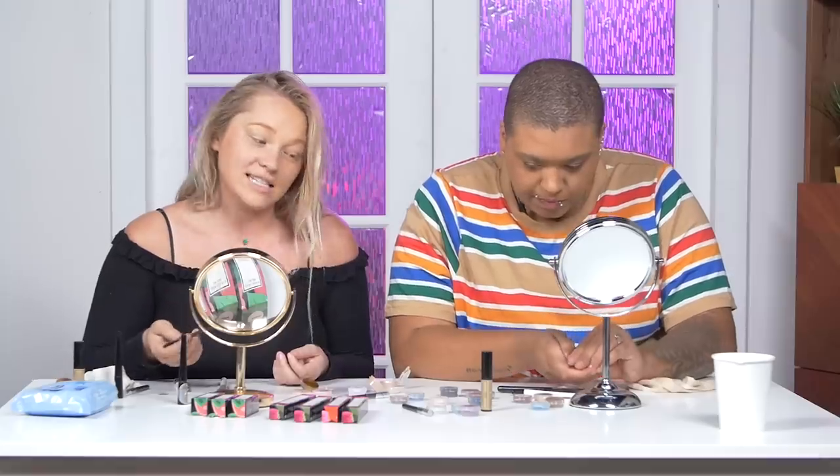Whenever I buy a big palette I use like one or two colors and none of the other ones — that's the truth. So it's kind of nice to just have individual colors; I can pick and choose. I put so much on but it doesn't really reflect that on my eye. I think just put a thick black wing on it and it all comes together.